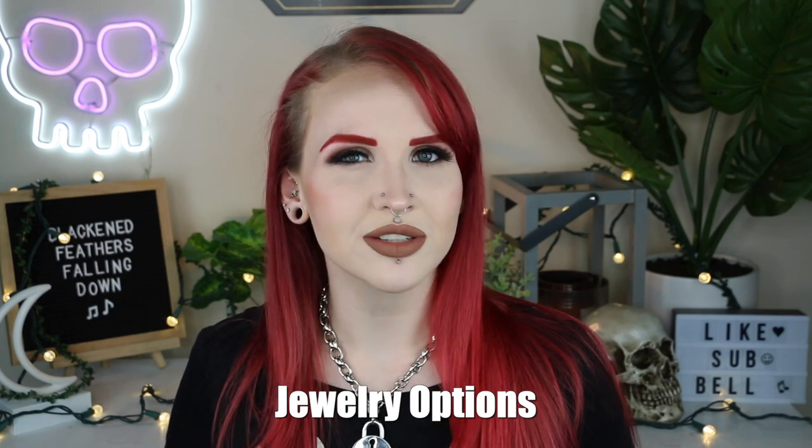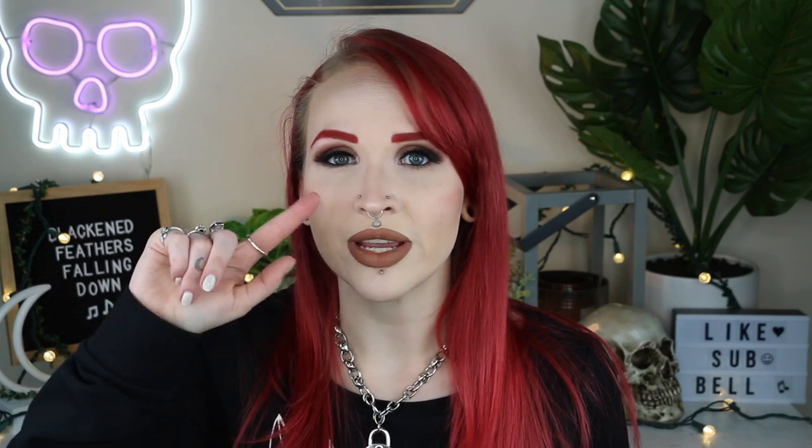That leads us into the final topic: jewelry options. What can you actually wear in a conch piercing? There are a ton of options. You can wear a segment ring, a horseshoe ring, a captive bead ring (CBR), or a seamless ring. You can potentially wear a septum clicker — it depends on the shape of the bar; if it has a curvature and acts like a hoop, that's perfectly fine. You can also do posts like labret jewelry — anything you might find in lip piercings, nostril piercings, or regular helix piercings. You can definitely wear a post in a conch, and finally, you can wear retainers in pretty much anything.